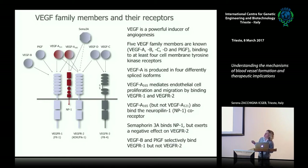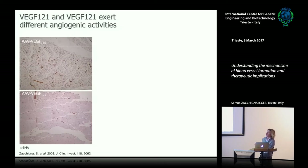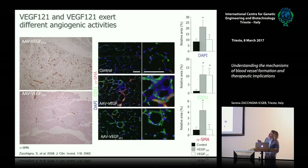The main difference between these two isoforms is the inclusion of exon 7, which confers the capacity to bind the co-receptor neuropilin-1. Both isoforms can engage VEGF receptor 2 (FLK1), driving endothelial cell proliferation, but only VEGFA165 can also bind neuropilin-1. When we assessed their angiogenic capacity, VEGFA165 forms arteries whereas VEGFA121 cannot. By immunofluorescence—endothelial cells in green, smooth muscle cells in red—both isoforms induce capillary sprouting, but only VEGFA165 also forms arteries and recruits cells around newly formed vessels.